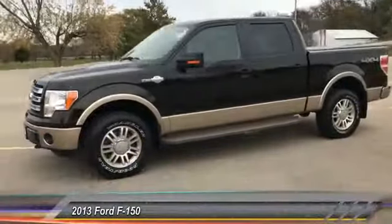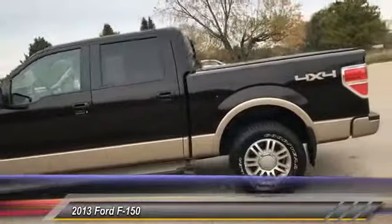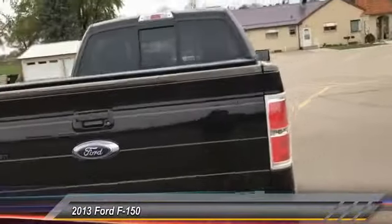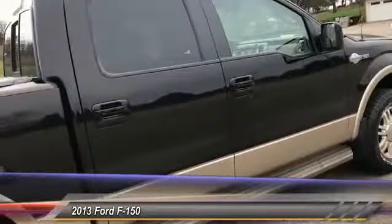Hey everyone, Kinsey Buddy with Victory Ford in Dyersville, Iowa, 563-875-2409. Today I have a 2013 Ford F-150 King Ranch SuperCrew Cab Truck. It has one owner, it's a local trade, clean AutoCheck, loaded King Ranch.